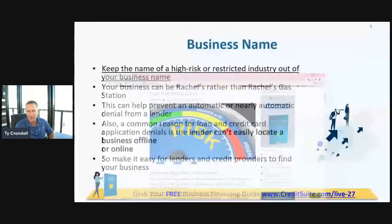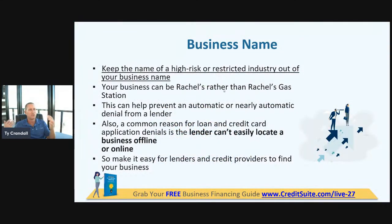There are two types of high-risk industries: restricted, which means lenders just are not going to lend to that industry at all, and one that faces greater underwriter scrutiny. For example, restaurants are very high-risk because the amount of failures in that industry is considerably higher than others. Over-the-road trucking is higher because injuries are more prevalent. Pawn shops are high-risk because theft is more prevalent. You want to check that list to make sure the name you're choosing doesn't reflect that you're in a high-risk or restricted industry.